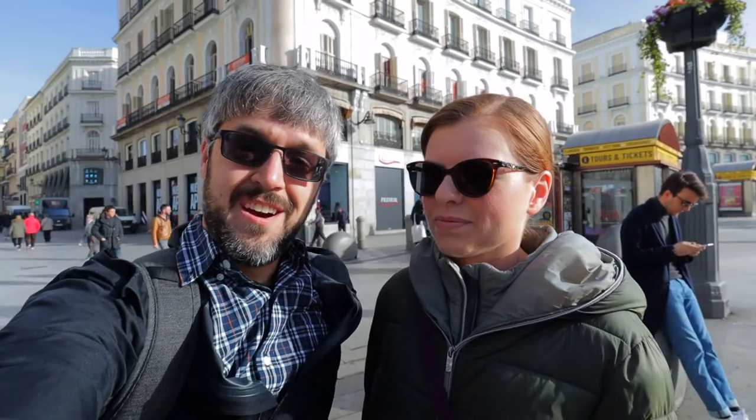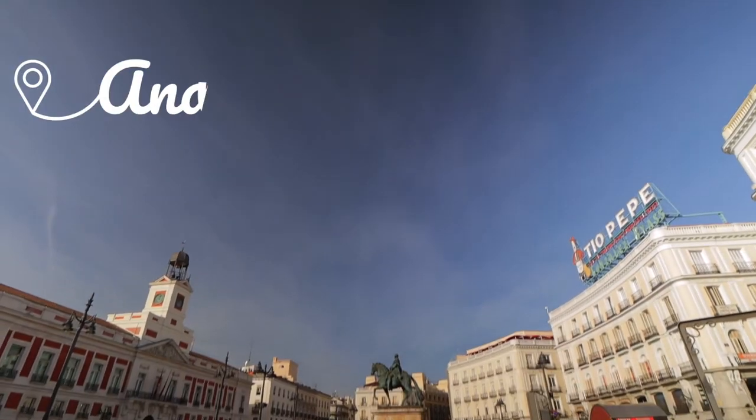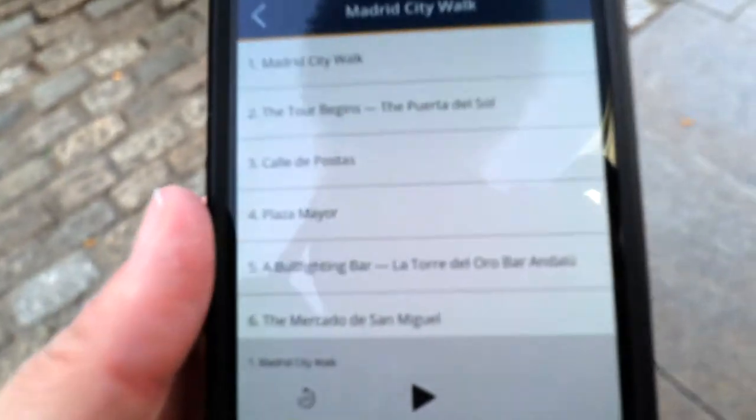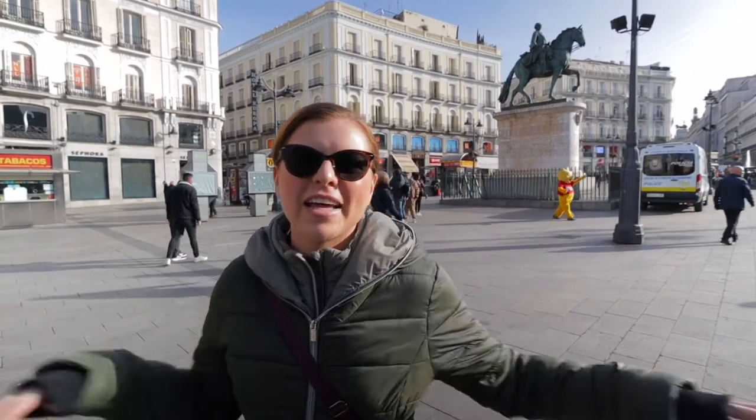Good morning! Today is our last day in Spain and in Madrid, and we're going to spend the day seeing the rest of this beautiful city. So let's go. We're starting off our morning by doing a Rick Steves audio tour. We've had some success with those in the past, so we're using it as our main way to get to know the city, starting off in the Plaza del Sol, which is kind of the heart of the center of the city.